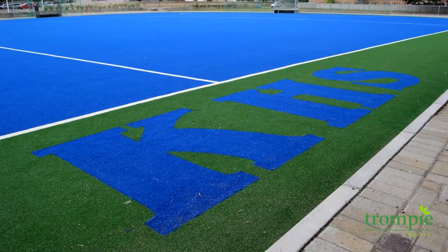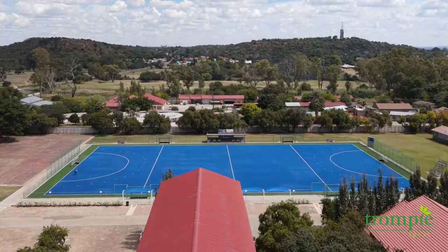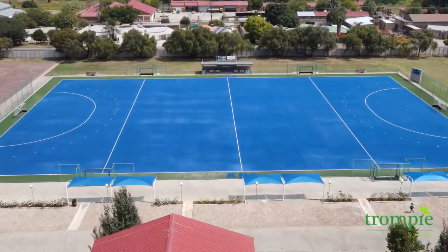Trompispoort has many years of experience in the design and construction of artificial hockey pitches. In 2019, Clashdorp High approached us to build an artificial hockey pitch. The school understood that the game of field hockey was growing at an extremely fast rate, and for them to compete at the highest level, they needed a more professional surface.